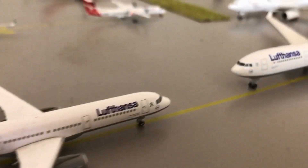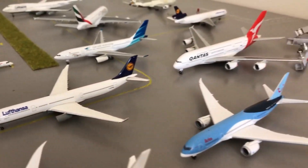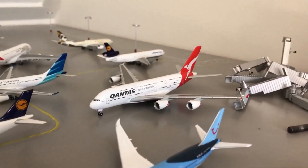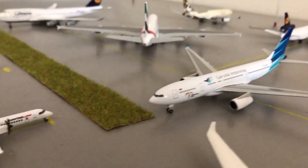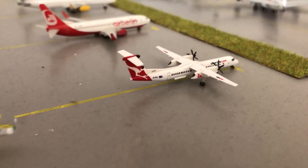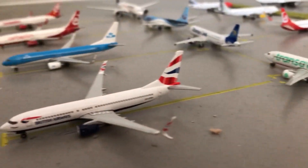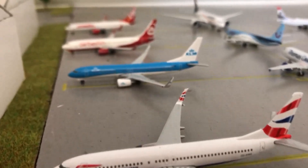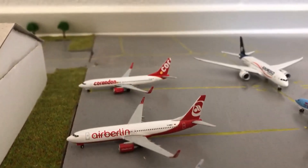Here you can see the Lufthansa A321 and the A330, and next up we have the beautiful A380 of Qantas. Here is the Garuda Indonesia A330, the Qantas Link Transavia 737, British Airways 737, KLM 737, Air Berlin A320, and Corendon 737.